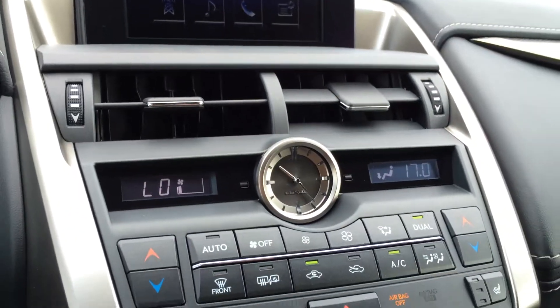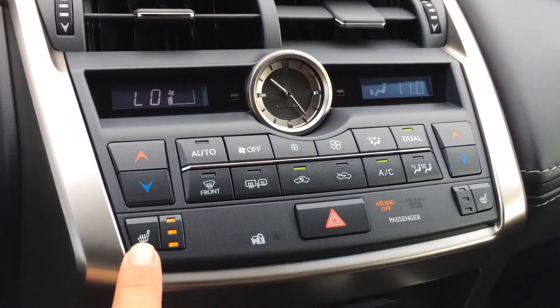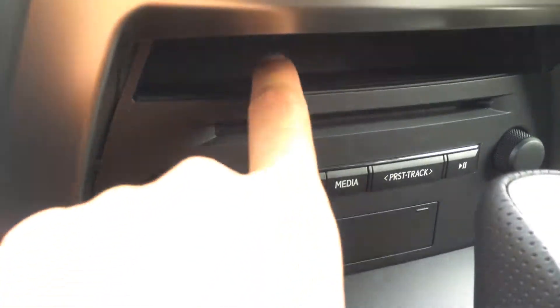You have dual zone climate control, AC, front and rear defrost, and heated side mirrors. Heated front seats with three settings. Your analog clock. Shortcut buttons for audio and little storage units.